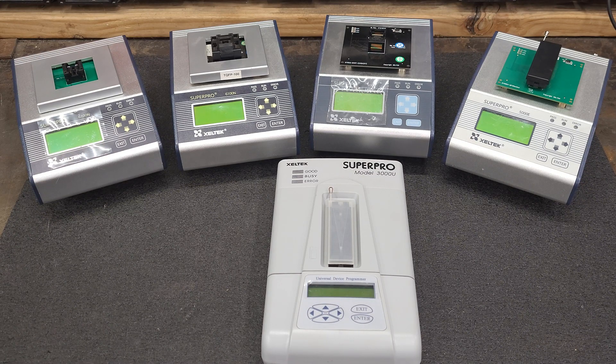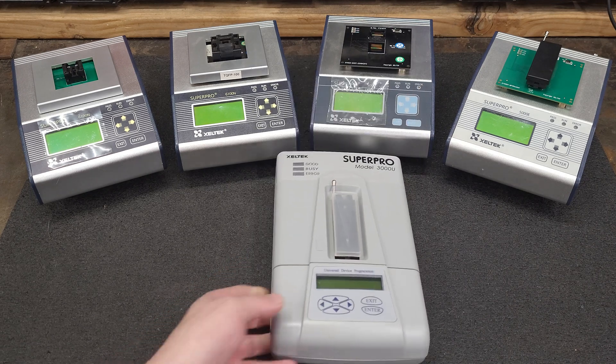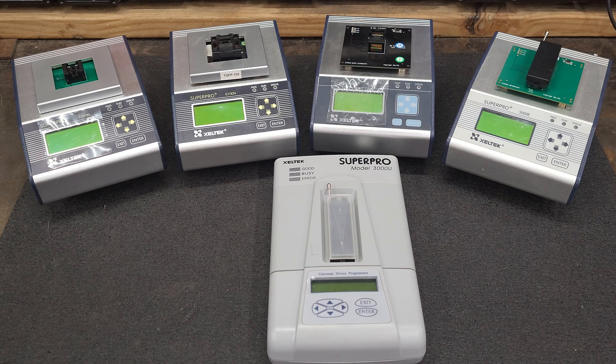Hey everyone, in addition to circuit board repair I do chip programming here. This is my small chip programming farm. I use Zeltek programmers. This is an older one — the Super Pro 3000U. It supports 214 manufacturers and a total of 48,555 devices.